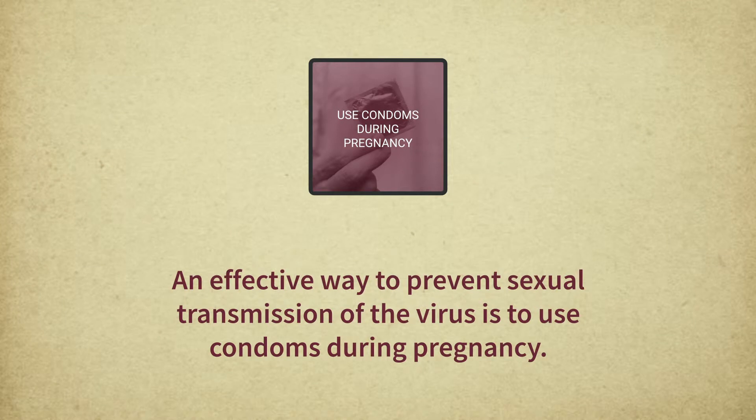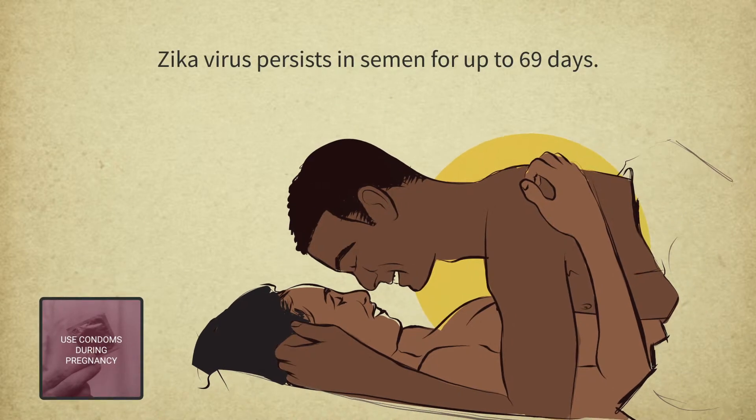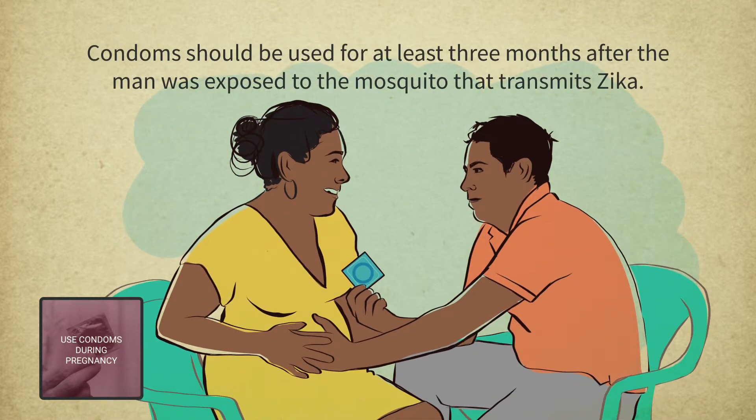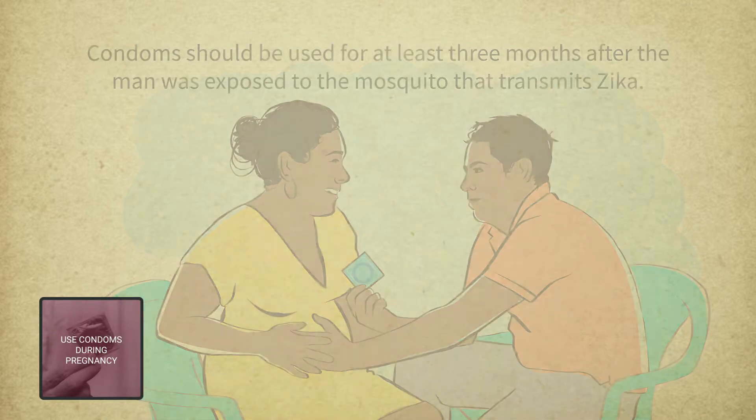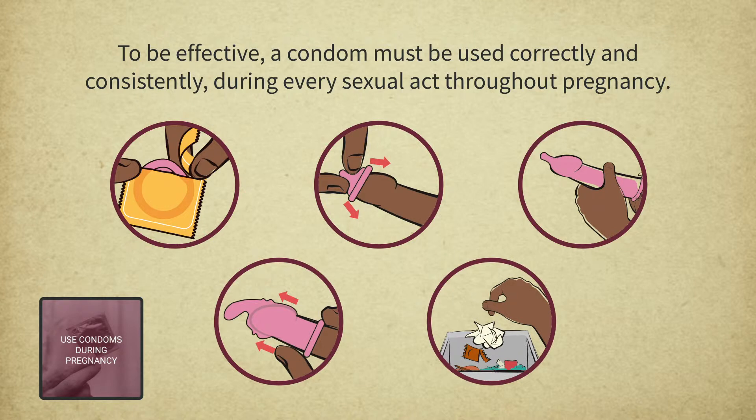An effective way to prevent sexual transmission of the virus is to use condoms during pregnancy. Research suggests that the Zika virus persists in a man's semen for up to 69 days. Therefore, condoms should be used for at least three months after the man was exposed to the mosquito that transmits Zika. To be effective, a condom must be used correctly and consistently during every sexual act throughout pregnancy.